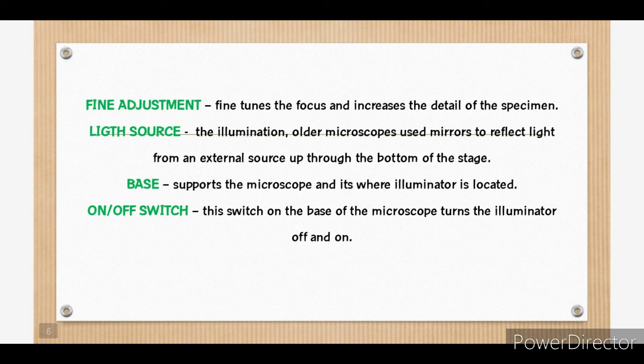Next is the light source, which is the illumination. The older microscopes used mirrors to reflect light from an external source up through the bottom of the stage. However, most microscopes now use a low voltage bulb. And we have the base that supports the microscope and it's where the illuminator is located. And lastly, the on and off switch. This switch at the base of the microscope turns the illuminator off and on.